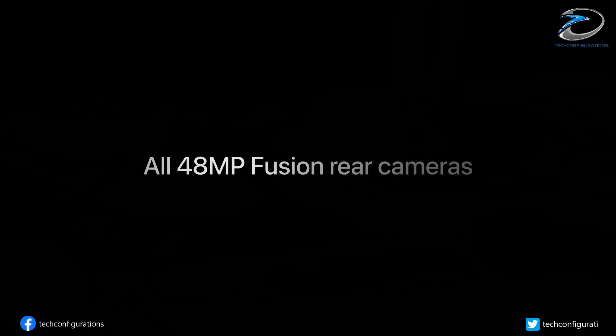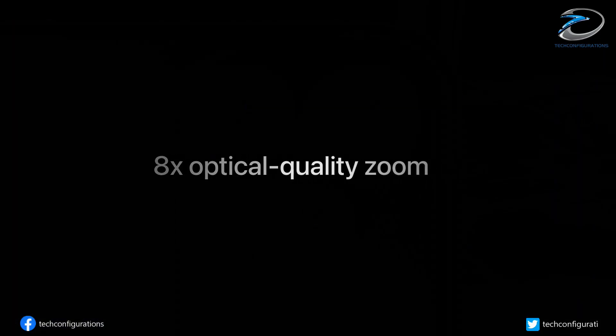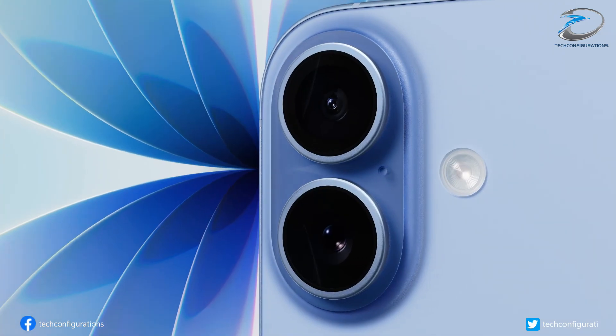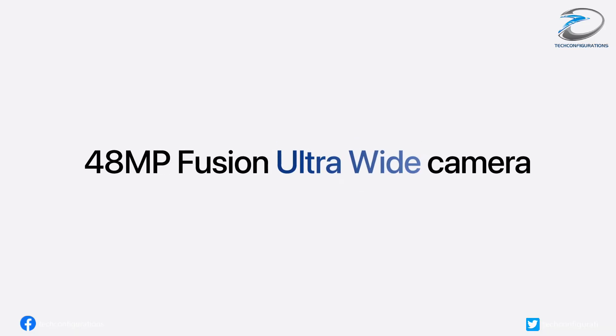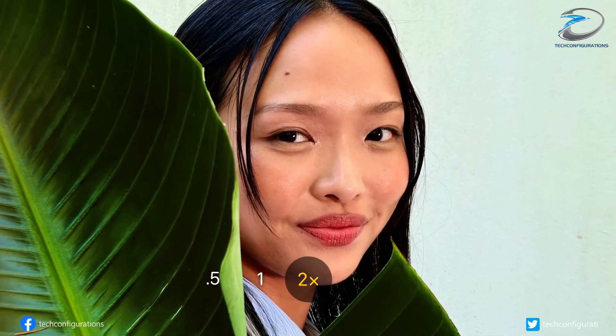A new report adds major camera upgrades to the list. The iPhone 20 Pro is expected to introduce Lateral Overflow Integration Capacitor Sensors, or LAFIC for short. This technology allows each pixel to capture more light, resulting in higher dynamic range and better overall image quality.